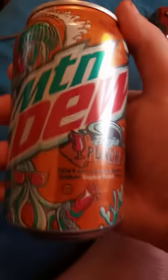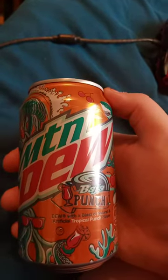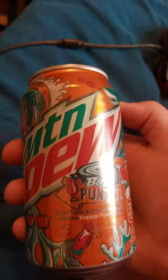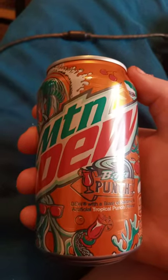So yeah guys, go ahead and grab this at Walmart for like five bucks at your local Walmart. Anyway guys, tell me what you guys think about it and tell me what's your Maladu flavor in the comments below. Hope you guys like, comment, and subscribe.